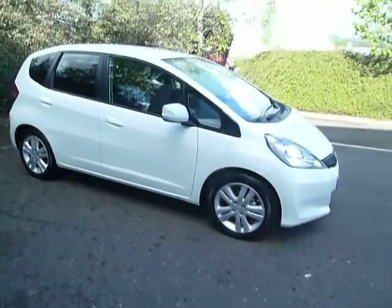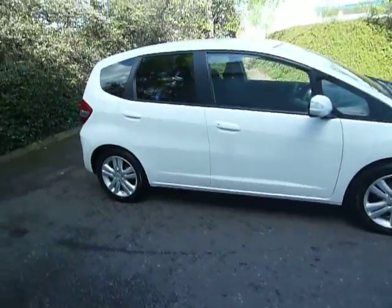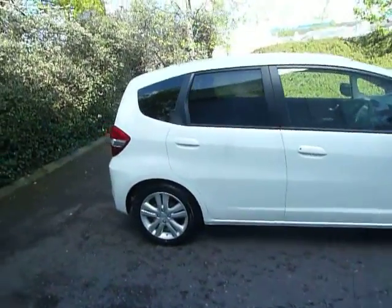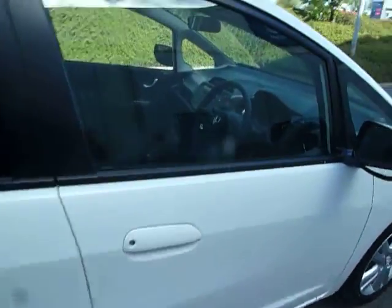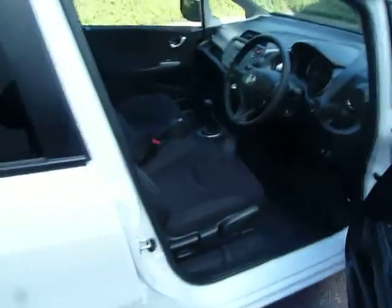This car does get alloy wheels, colour-coded door mirrors and door handles, tinted windows to the back, and it's in white. As I said, this car is brand new — just with delivery miles on it.